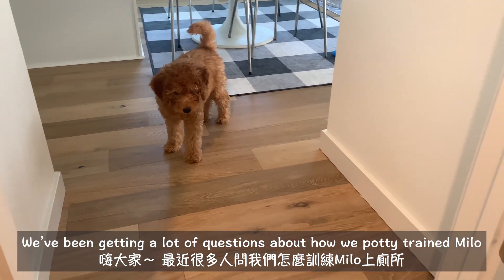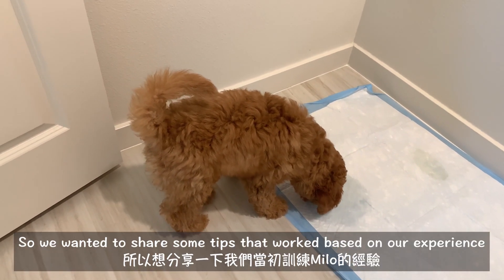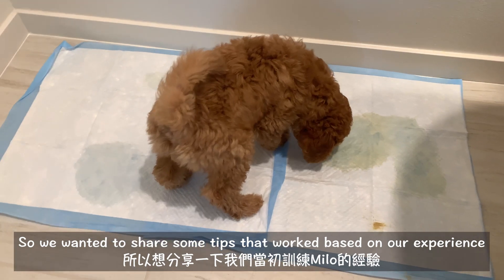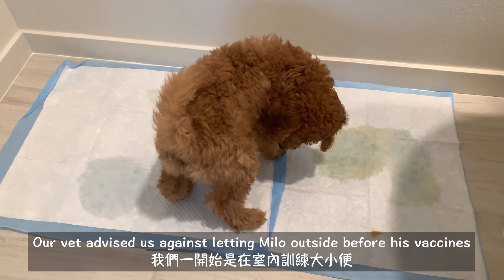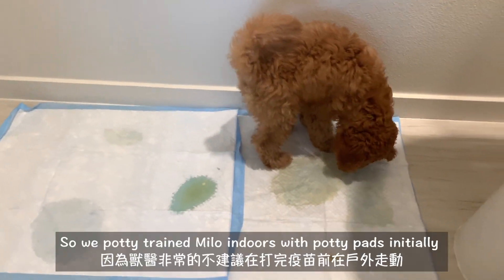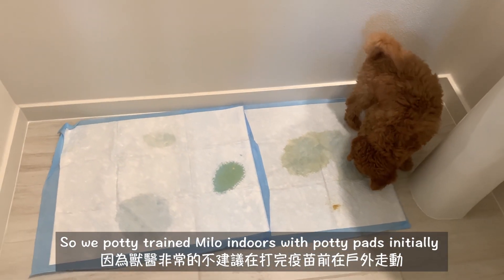Hey everyone, we've been getting asked a lot about how we potty trained Milo, so we wanted to share some tips based on our experience that has worked really well for us so far. Our vet really advised against letting Milo outside before he has all of his vaccines completed, so until then we always potty trained Milo indoors with potty pads.